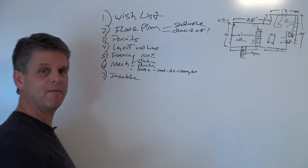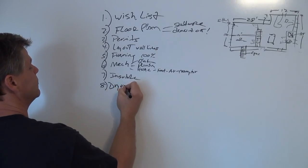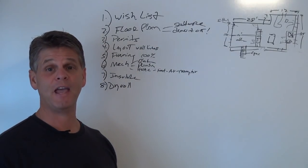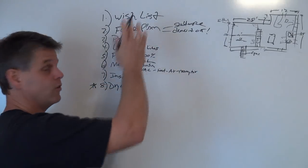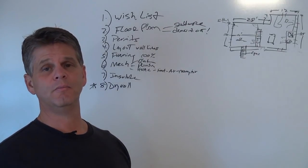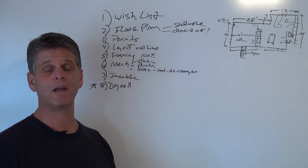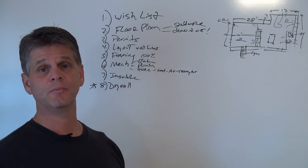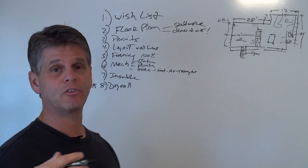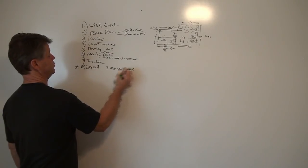Once we're done insulating, everything is packed in the walls and we can start covering them up. The next phase is drywall — we get all our drywall hung, finished, and sanded to paint-ready. During the drywall phase, nothing else is going on; drywall is a messy, dusty job. Once the drywall is 100% done, it normally takes anywhere from three days to a week depending on humidity, air temperature, and ventilation. The drywall phase, along with framing, is generally the longest phase of the job.